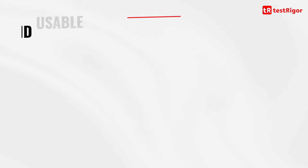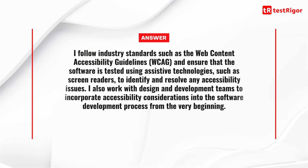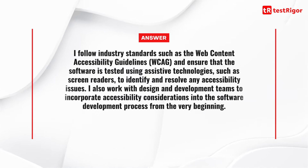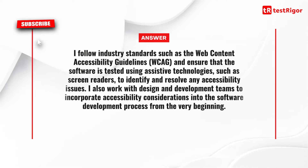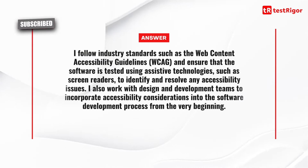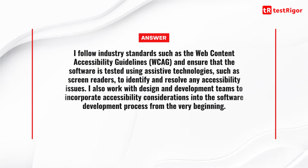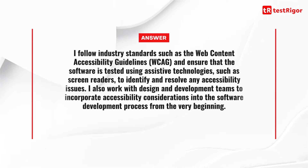Question 21 is: how do you ensure that software is accessible and usable for people with special needs? I follow industry standards such as Web Content Accessibility Guidelines or WCAG and ensure that the software is tested using assistive technologies such as screen readers to identify and resolve any accessibility issues. I also work with design and development teams to incorporate accessibility considerations into the software development process from the very beginning.